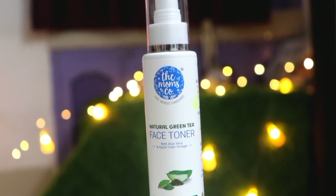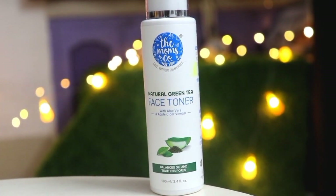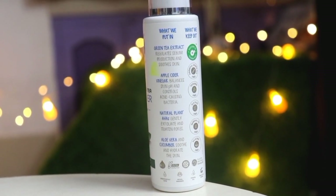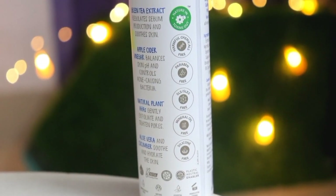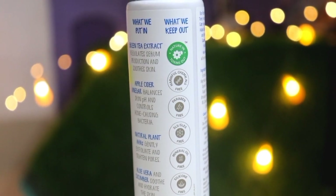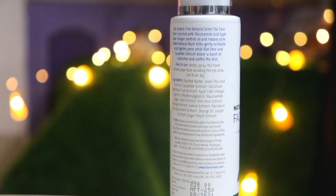Next, you have to use this toner. This toner gives a lot of mattifying look on your face. You have to spray this toner evenly on your face — the spray nozzle spreads it evenly, which is the beautiful part of using this toner. After using this toner, you will not get oiliness on your face. This is a matte look toner. The excess oil will be balanced out along with the pH balance.